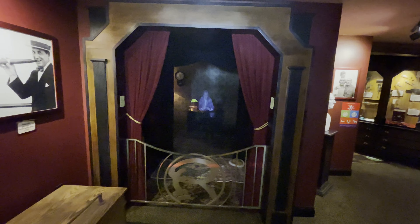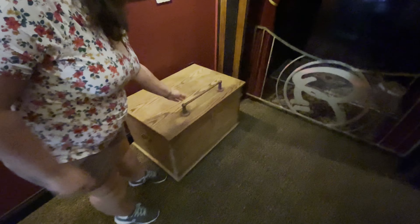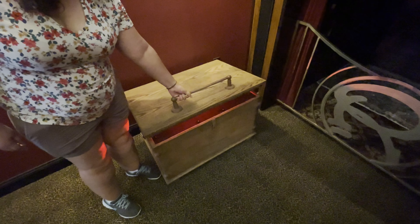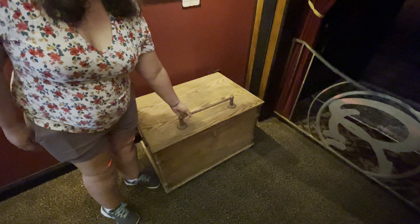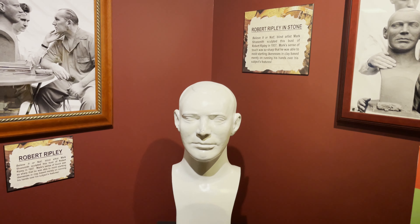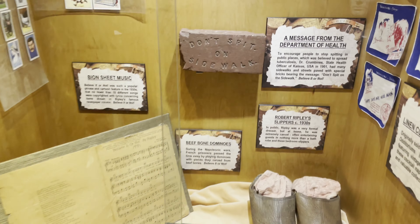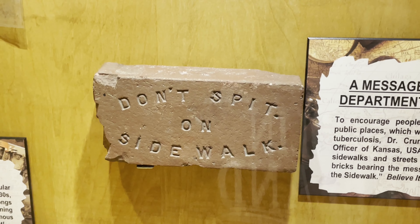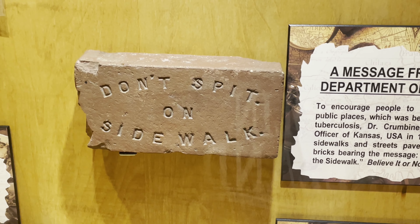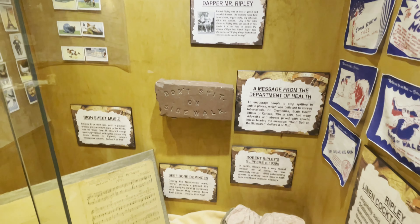By the hand to the left you can see what looks like a hologram of Robert Ripley, but unfortunately it's not working. There's also a mystery box. We've got some Robert Ripley stuff in this area including a statue of him made out of stone. My favorite over here: apparently in Kansas they had a problem with people spitting everywhere, so the health officer started putting 'don't spit on the sidewalk' signs on sidewalks.